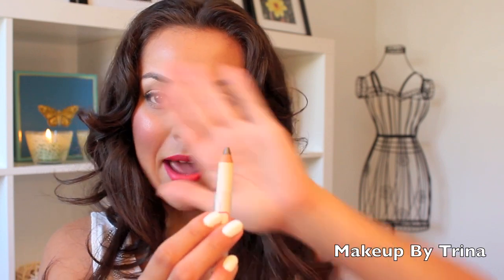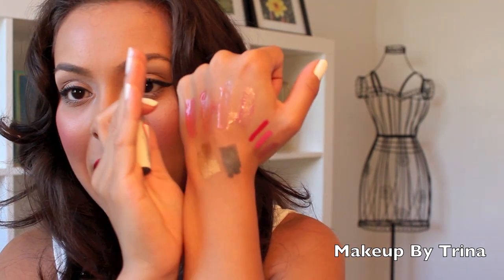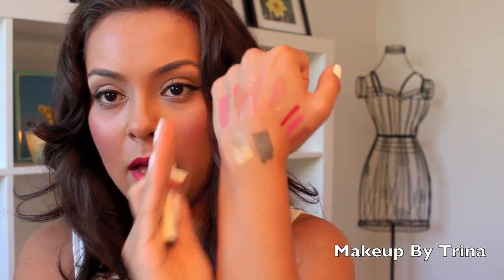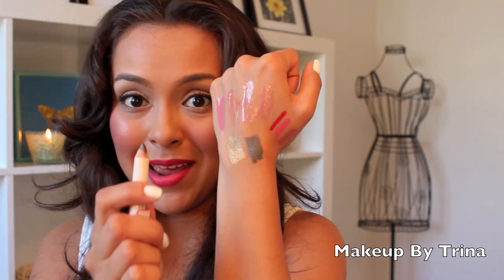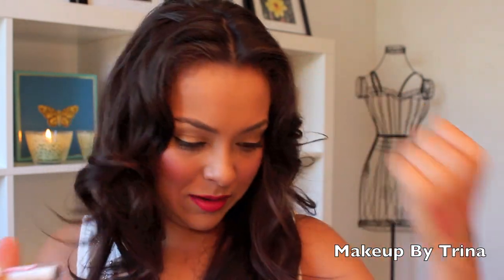I also got this pencil that is called Pewter — it's another crayon-style little pencil. It glides on; I just can't believe how smooth they go on. It's like a metallic gray — obviously the color says it all, it's Pewter. This is going to be a really nice base for a smokey eye. I think this was $5 but I got it for $3.30.